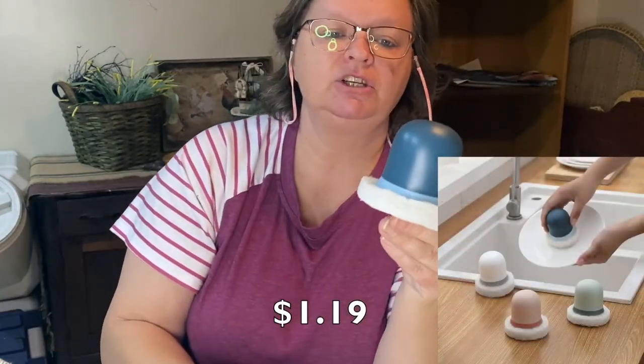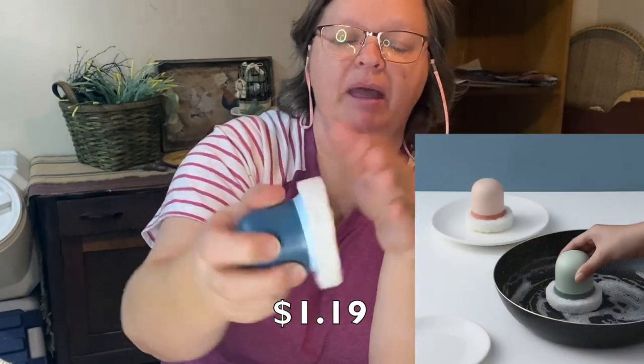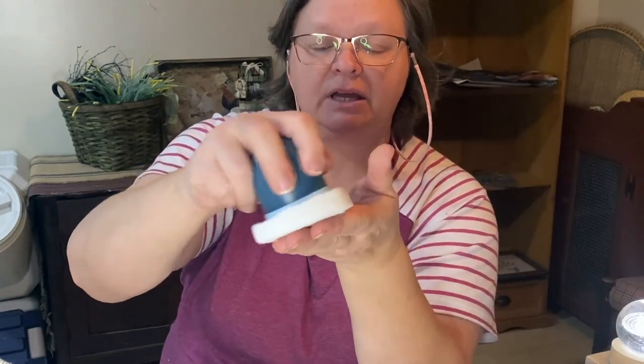Here's a scrubby. I got two of these. You have a little handle up top and a little scruffy pad on there. You can do your dishes that are really hard to get clean.